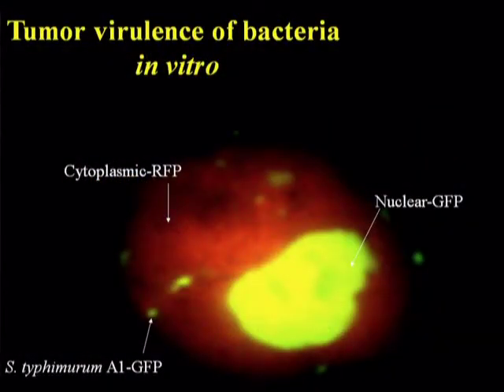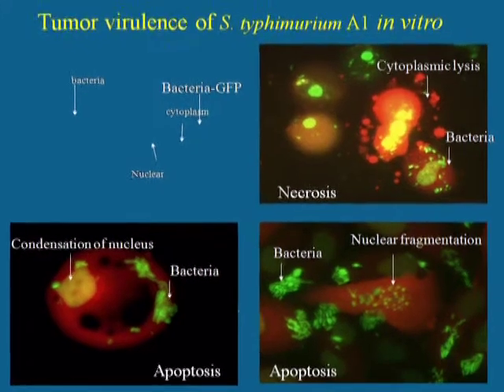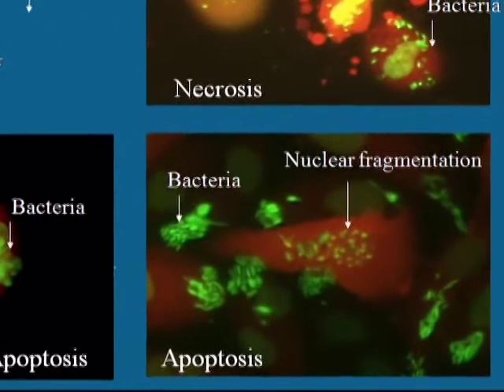This slide shows a cancer cell labeled with green fluorescent protein in the nucleus and red fluorescent protein in the cytoplasm, infected by the Salmonella typhimurium A1 GFP, seen as small dots in the cytoplasm of this cancer cell. This slide shows the progression of bacterial growth in cancer cells. We can see the GFP-expressing bacteria growing and then causing apoptosis of the cancer cells, with even the nuclei being fragmented due to the growth of the bacteria.